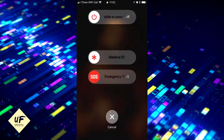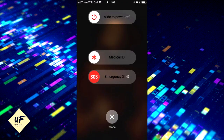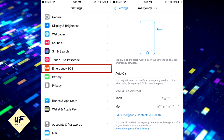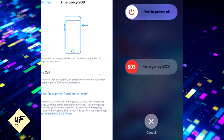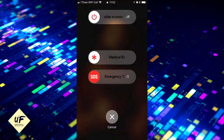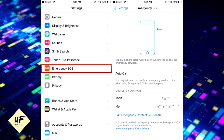Emergency mode: if you're facing an emergency, you can press the Sleep/Wake button five times to activate emergency mode. On the iPhone X, you need to long press the Sleep/Wake button and the volume button. This mode disables Touch ID and Face ID so that nobody can force you to unlock your phone. You can also access medical information and call 9-1-1 from the screen.